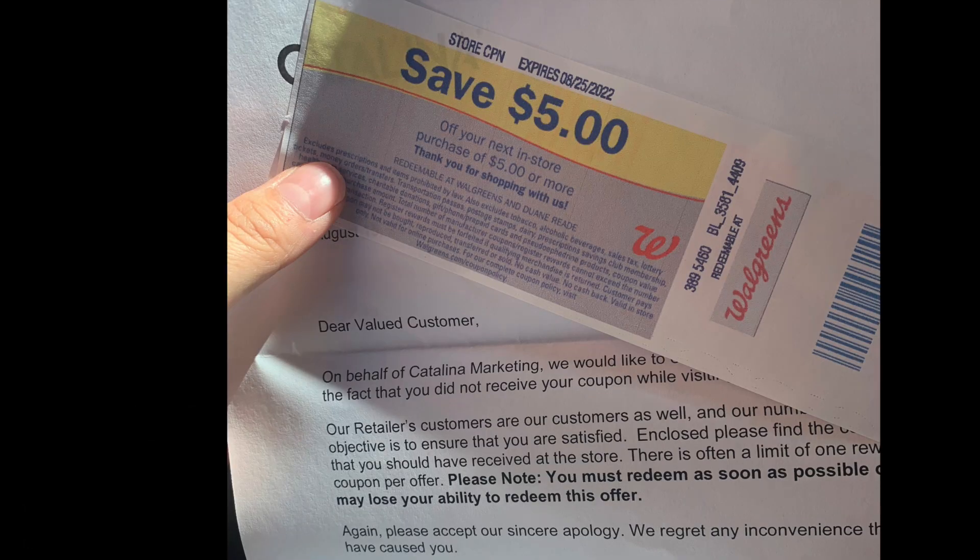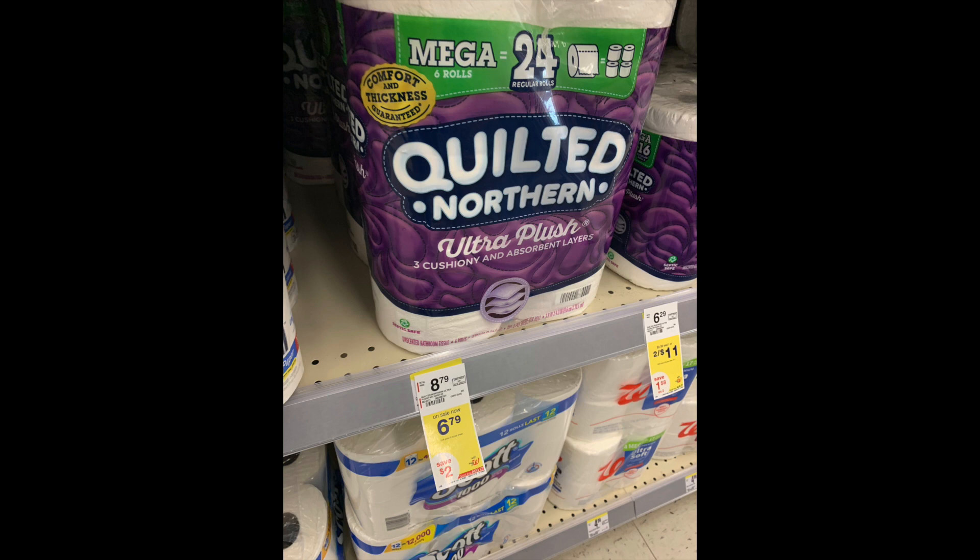I made a video on Saturday about the Catalina company. If register rewards don't print for whatever reason, they mail you these ones. And remember in that video I mentioned they look a little different — this is what it looks like. It comes with a letter with your mailing address, your first and last name, this Catalina or register reward along with the letter saying sorry it didn't arrive. So I had one of these coming to me, and I wanted to try it out in the store because so many people are having issues with this. So this Quilted Northern is one of the items I'm trying to stock up on.